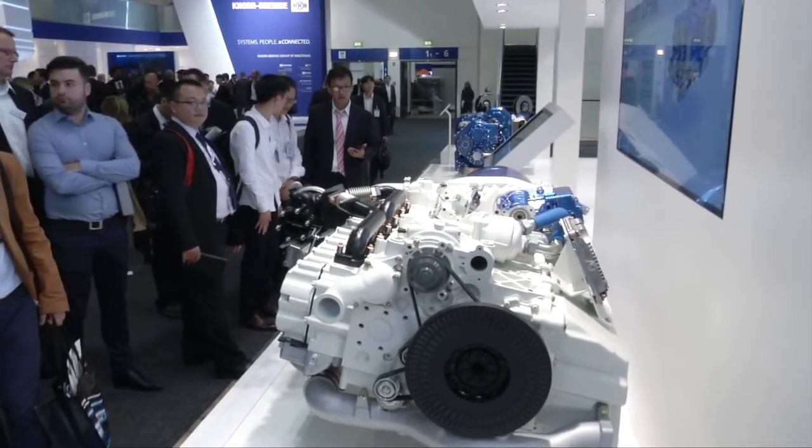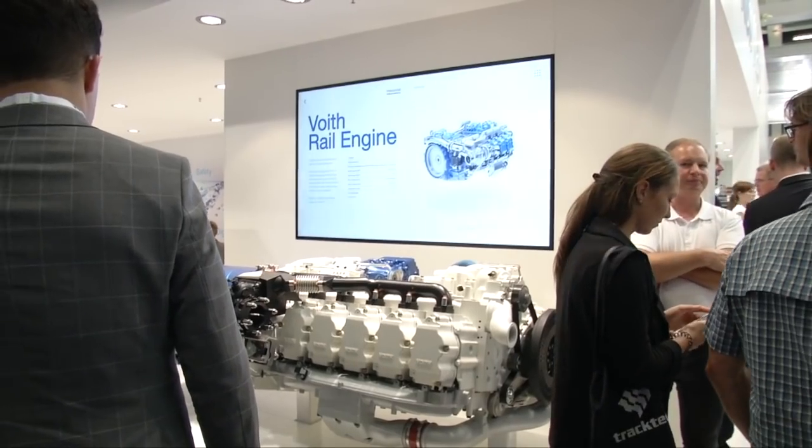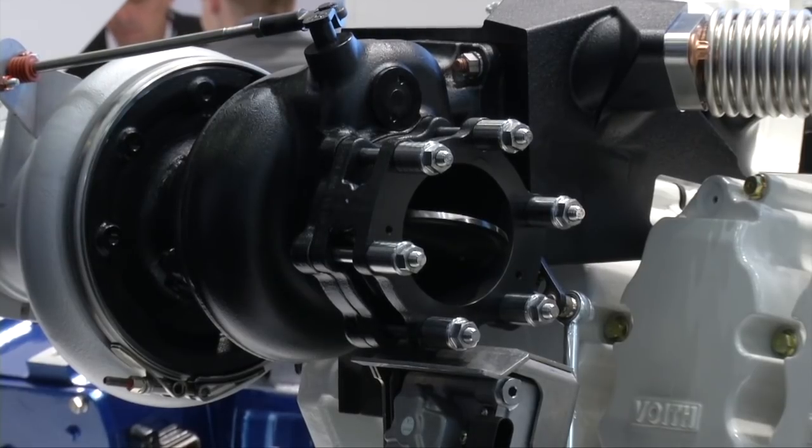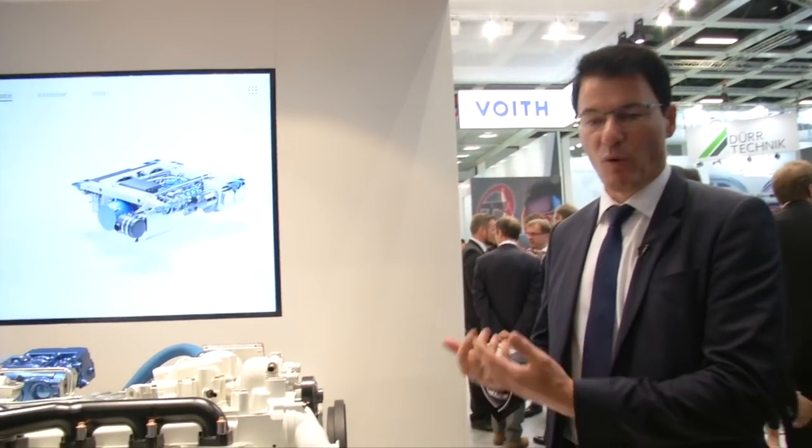With up to 480 kilowatts power input, the engine delivers significantly more power than similar engines of its class. What you can see here is the horizontal version of our D966 engine. It brings together the competencies for the railway application coming from Voith, and the competencies and experiences from Liebherr as an engine company over decades.